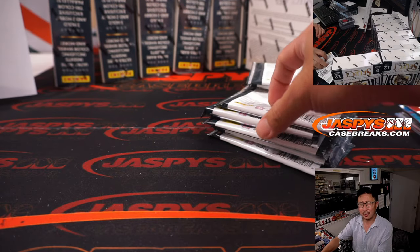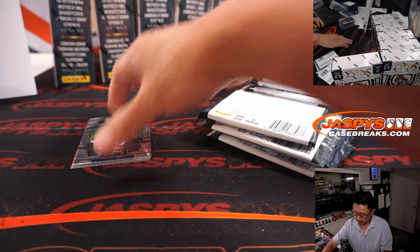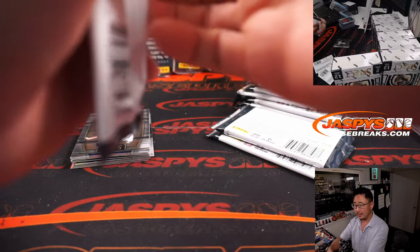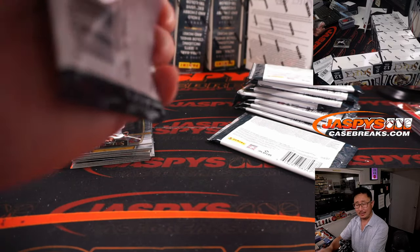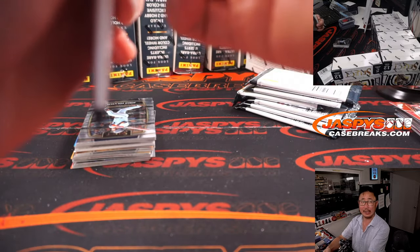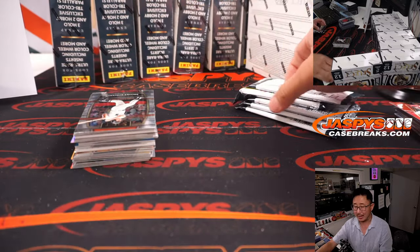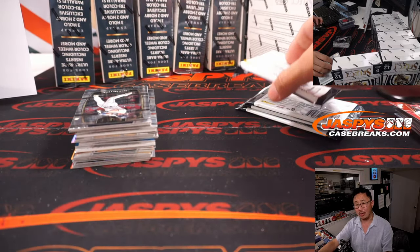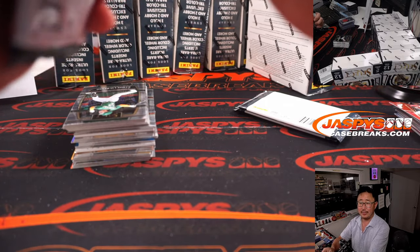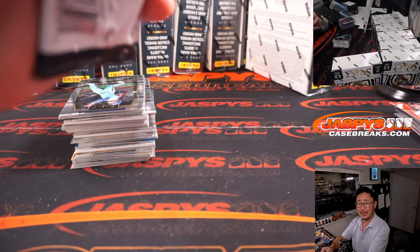We went to a game at Wrigley — I think we saw Kris Bryant hit a walk-off for the Cubbies. Afterwards I wanted a souvenir of the Chicago trip. I'm not going to wear a modern-day Cubs hat, I'm a Dodgers fan, but I liked that little bear holding a bat. Bears are pretty cute. It was an old 1930s Cubs logo — I don't think they used it for very long.